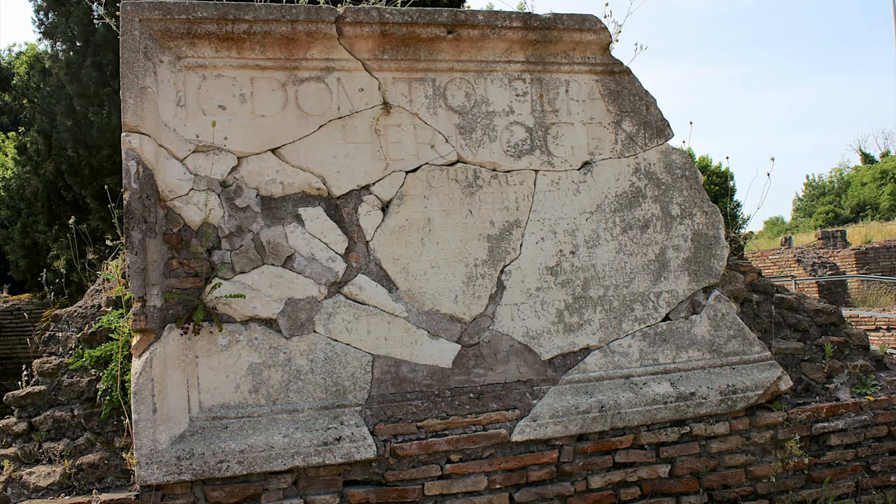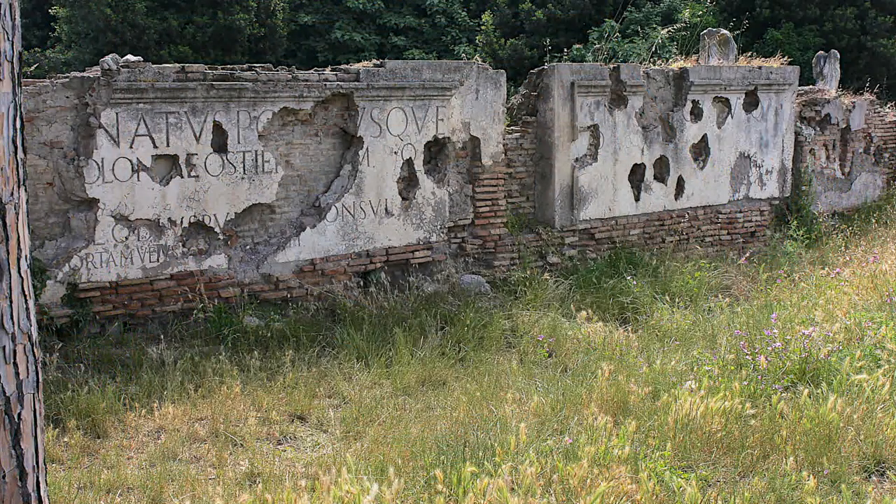The clearly discernible ruins of restaurants, bakery, shops, houses, and public meeting places give a good impression of what life must once have looked like in the 50,000-strong town.